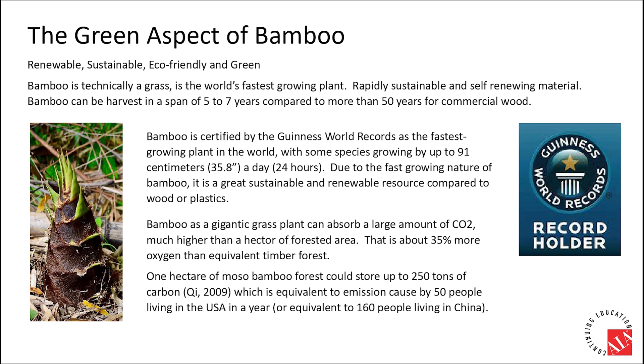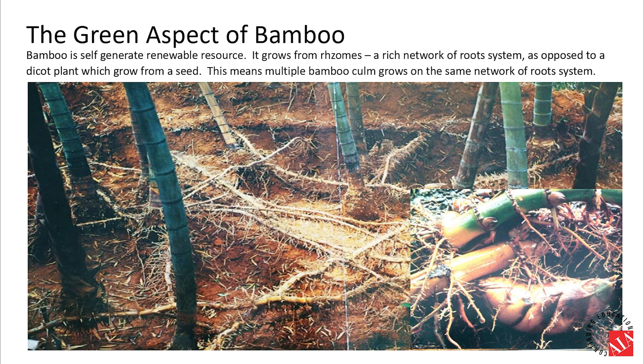Unit mass of natural bamboo material stores almost twice the carbohydrates consolidated from the atmosphere compared to wood. One acre of Moso bamboo forest could store up to 250 tons of carbon — equivalent to the emissions caused by 50 people's carbon footprint living in the United States for a whole year, or equivalent to 160 people living in China for a whole year.